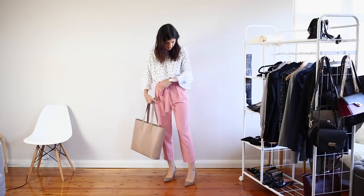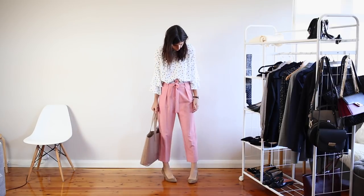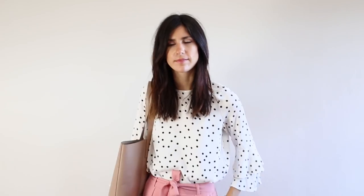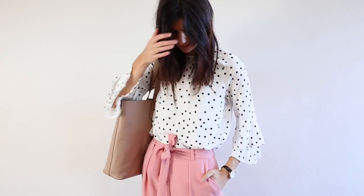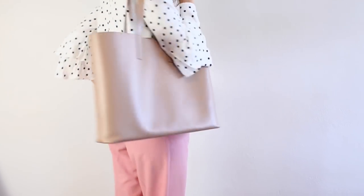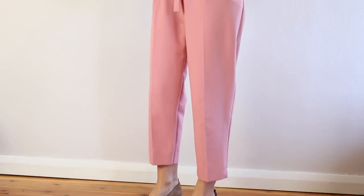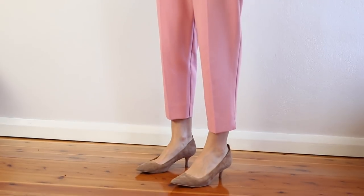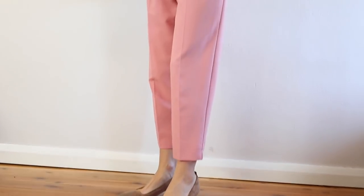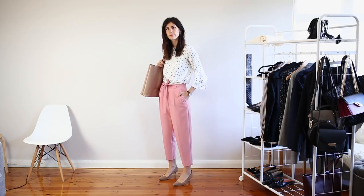For outfit number two I really wanted to focus on the fact that workwear doesn't have to be boring. You can really inject your personality and that's exactly what I've done with this outfit. As you can see there's a huge pop of color in there which I absolutely adore. I've gone for a ruffle sleeve top with a really fun polka dot print. Polka dots are one of those things I really like to inject into a lot of my outfits — it's really classic but it just takes my outfit to the next level. Then I've gone with some pink trousers which tie at the waist.